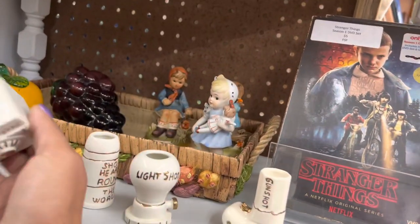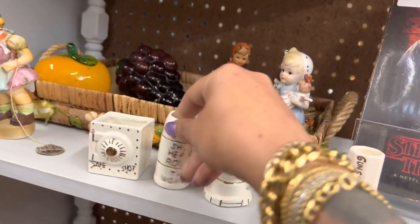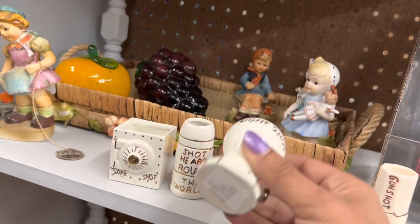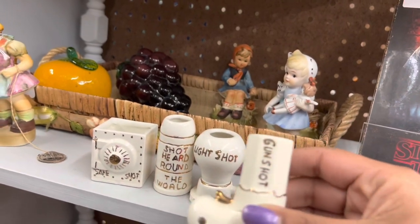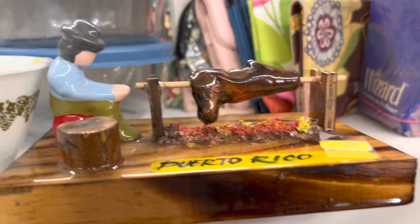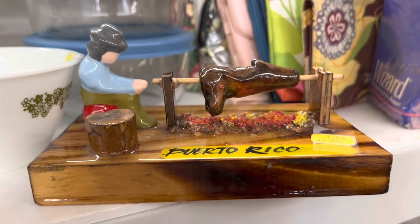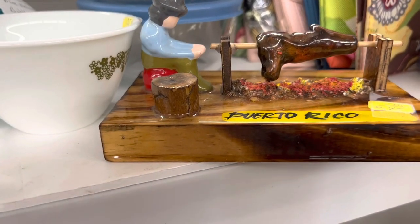These shot glasses are really fun. They're only $1 a piece. If I got them, I'd definitely sell them as a set. I just can't pull the trigger. What a strange souvenir — I've been to Puerto Rico, but I don't remember my trip looking like this. Maybe he was on the wrong side of the island, or maybe I was.